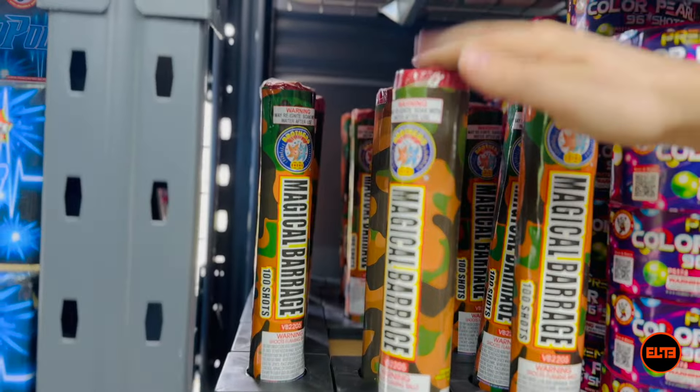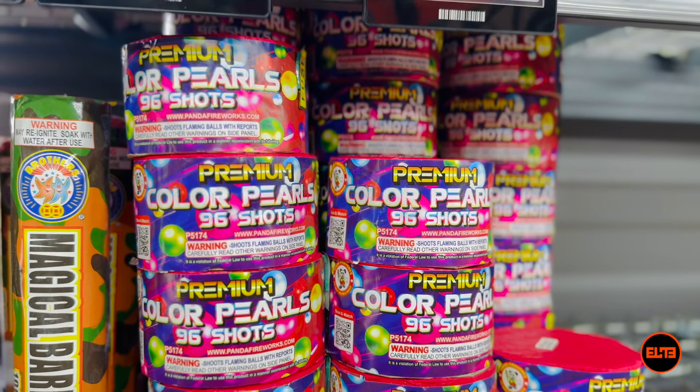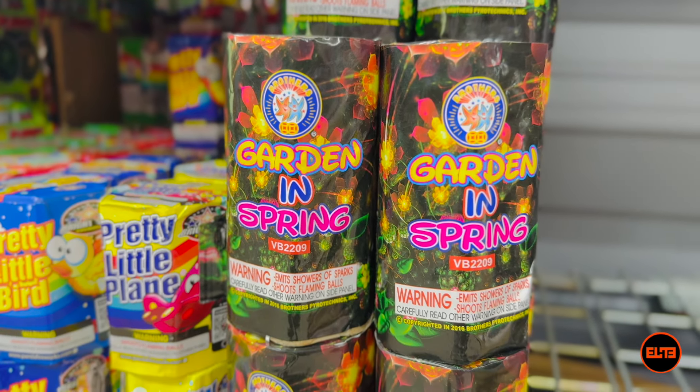Let me go ahead and show you Magical Barrage so you can see it, then Premium Color Pearl from Winco Fireworks, and last but not least, Garden and Spring.